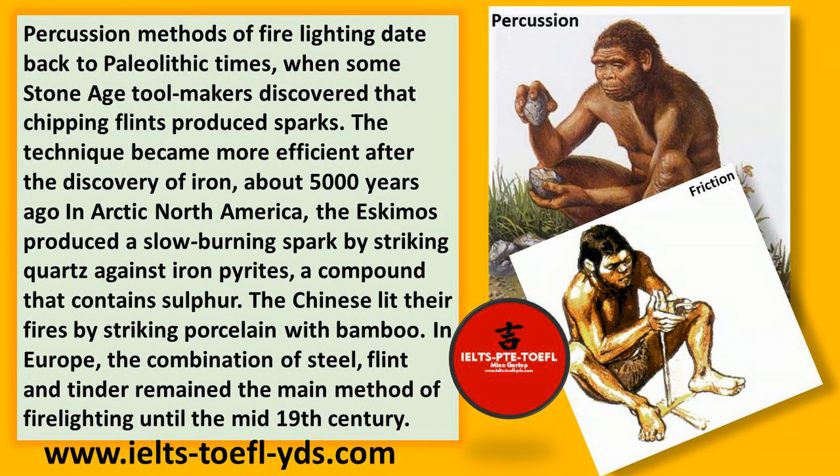The technique became more efficient after the discovery of iron. About 5,000 years ago in Arctic North America, the Eskimos produced a slow-burning spark by striking quartz against iron pyrites, a compound that contains sulfur. The Chinese lit their fires by striking porcelain with bamboo. In Europe, the combination of steel, flint and tinder remained the main method of fire lighting until the mid-19th century.